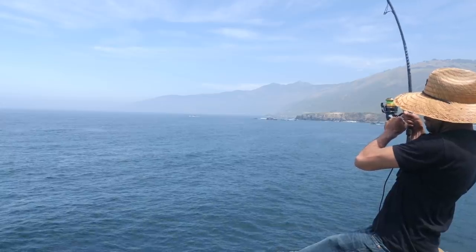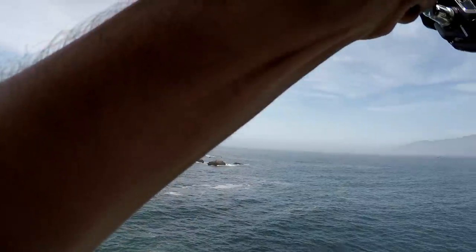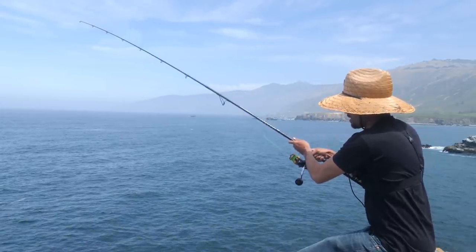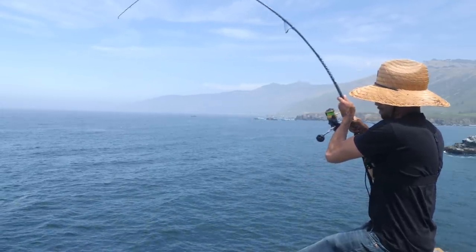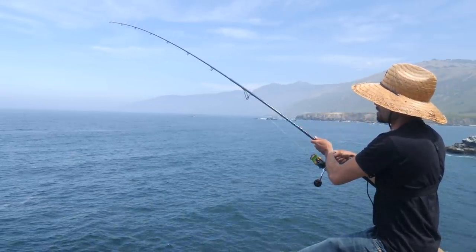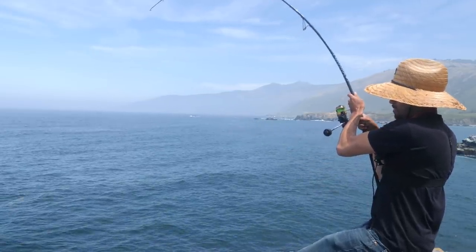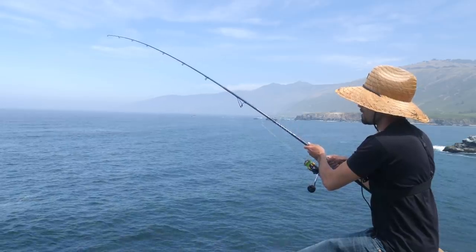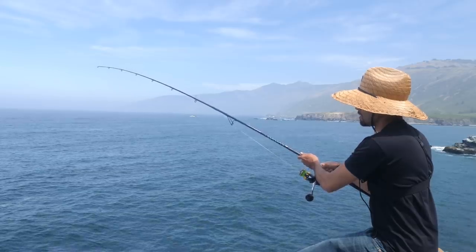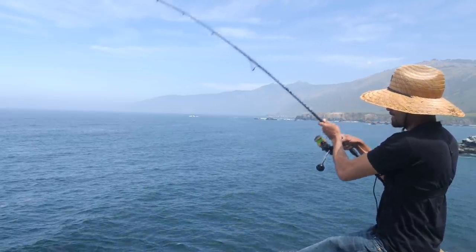There he is! Yeah, baby! He's a fighter. Oh yeah! If I could get him out of this rock, this is a good fish right here. Come on, baby. He's got some serious pull on him. Come on, man. This is the keeper I was looking for.